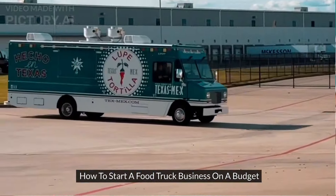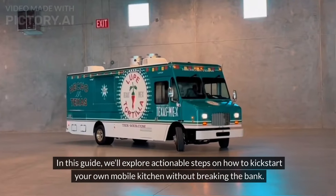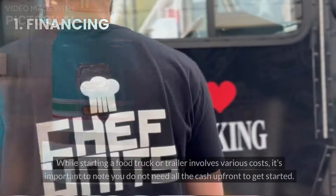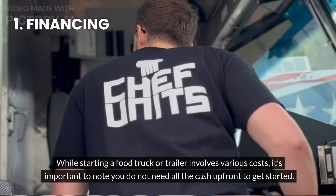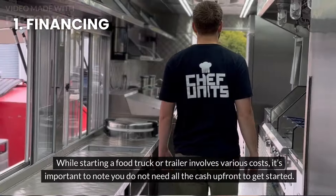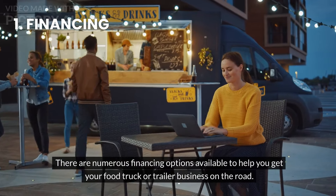How to start a food truck business on a budget. In this guide, we'll explore actionable steps on how to kickstart your own mobile kitchen without breaking the bank. While starting a food truck or trailer involves various costs, it's important to note you do not need all the cash up front to get started, as there are numerous financing options available.